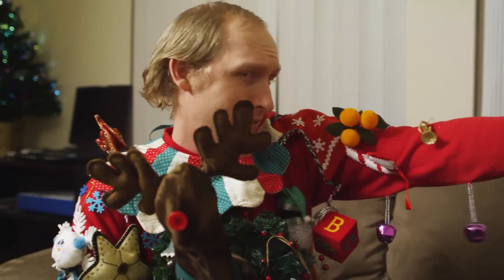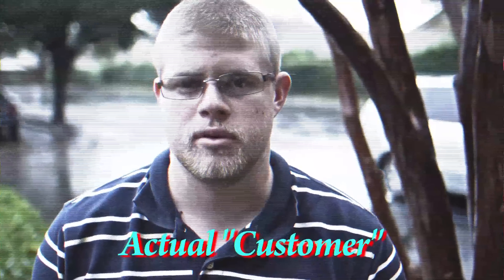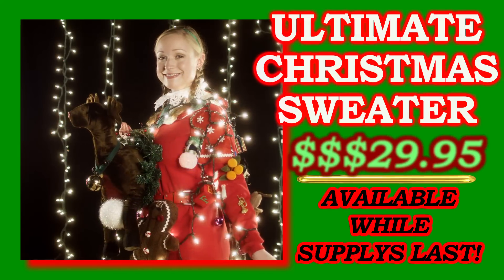All this and much more. How much would you expect to pay for a sweater with all these features? I would pay up to and including $100 for a product with the features previously listed. No way! For a limited time, you'll pay only $29.95 for the Ultimate Christmas Sweater.